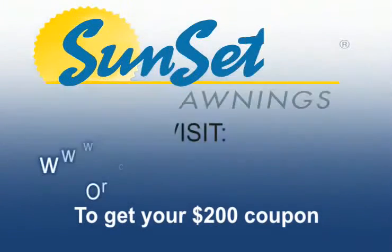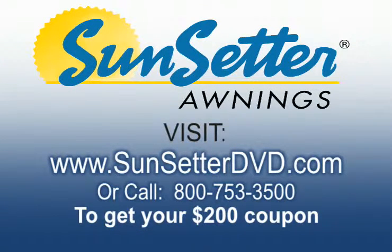To receive your free awning coupon — a $200 savings — visit www.sunsetterdvd.com or call 800-753-3500 now. This is a special offer, so call today. Call 800-753-3500 now.